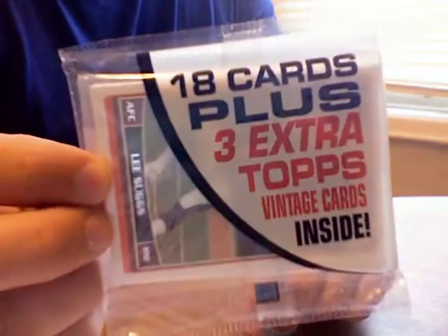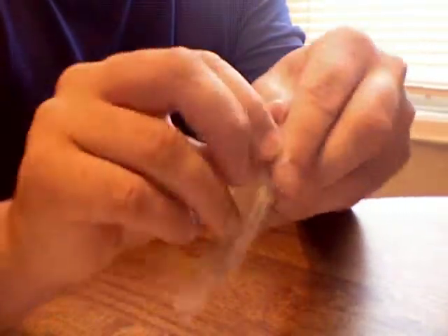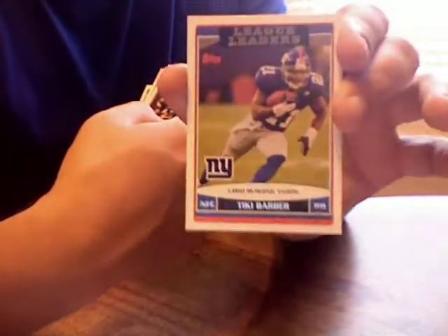Here we go. These are just a rack pack that was cut so it could fit in these boxes, because they didn't sell. This is 2006 Topps football. Let's see if we get anyone in here. Suggs, Brown, Motes, Rogers, Crumpler, and Tiki Barber — that's probably the best one in here, and it's just a base leaders card.